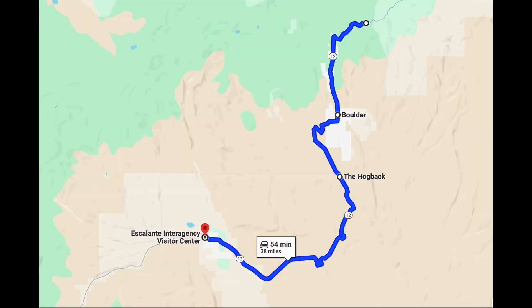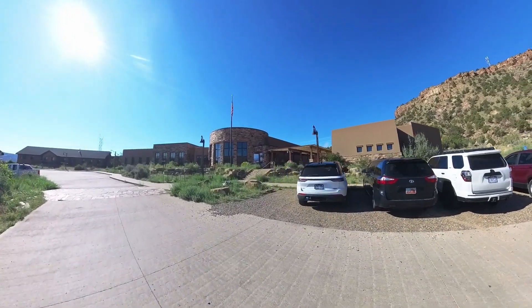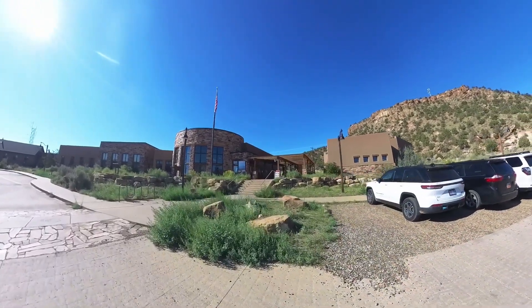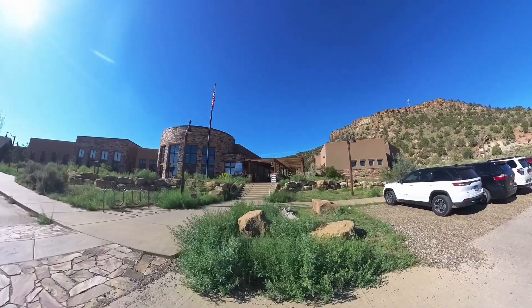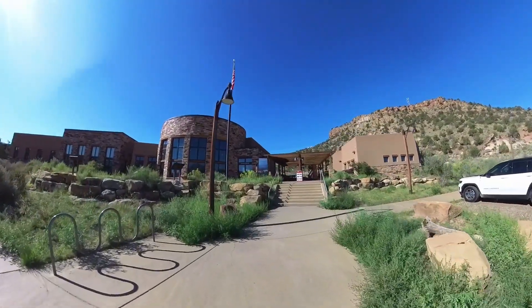We ended up at the Escalante Interagency Visitor Center. We made it to the Escalante Visitor Center — this place is nice. It's about 70 degrees now, and we think it was in the 40s when we woke up this morning. Super cold.